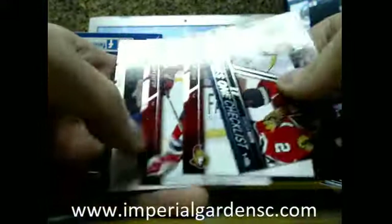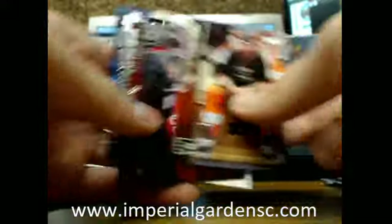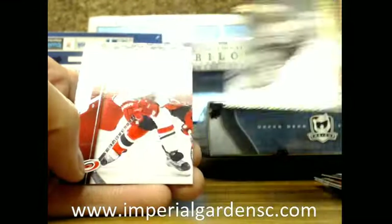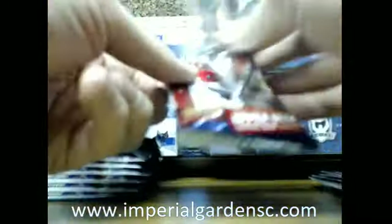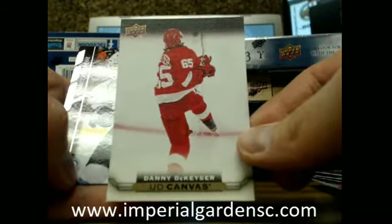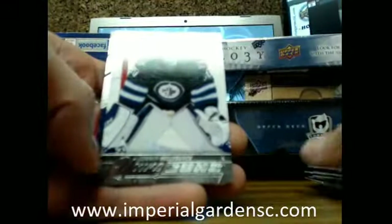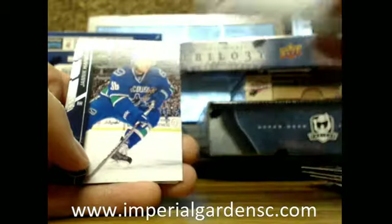Checklist. We've got Portraits of Hendrik Lundfuss for the Rangers. Shining Stars of Tyler Sagan. We've got UD Canvas of Danny Takeizer for the Red Wings. We've got a Young Guns of Conor Hellebuck going out to the Winnipeg Jets. Conor Hellebuck.